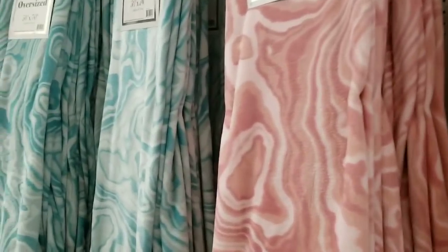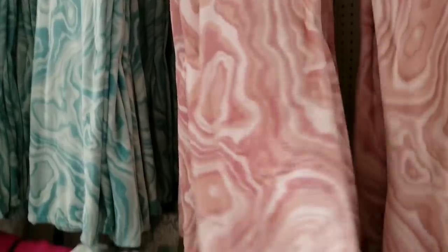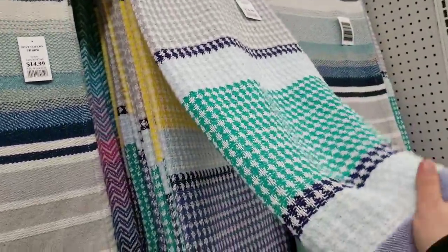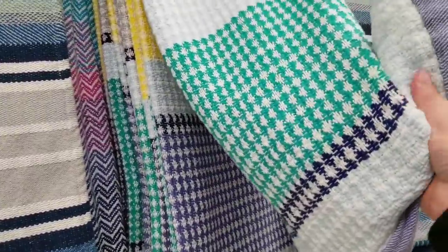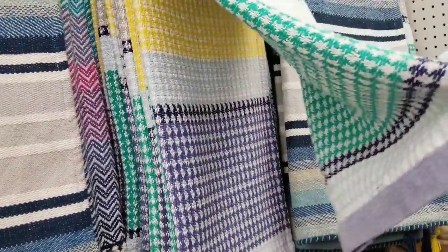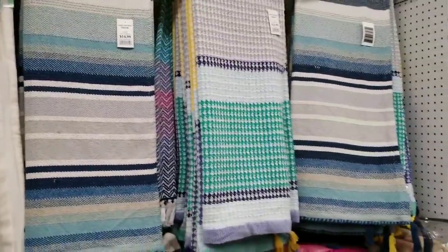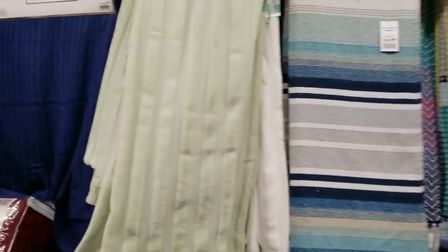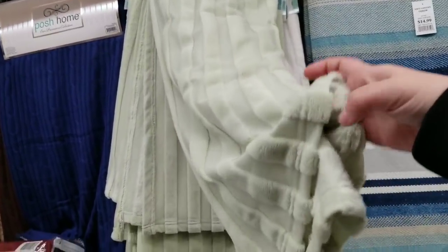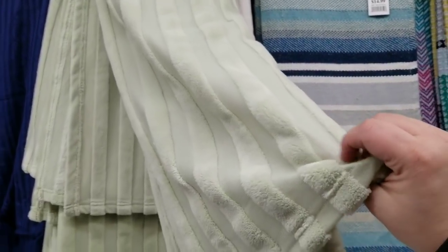They've got like a marbled one — you guys can hear my stomach growling, I gotta eat. I get shopping and I forget. This one is $14.99 — these feel cool, I can't explain it. Those are nice. $9.99 for Kathy Ireland — I don't love it, the netting stuff in the middle doesn't feel great.